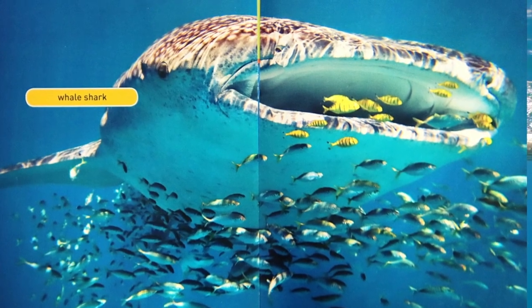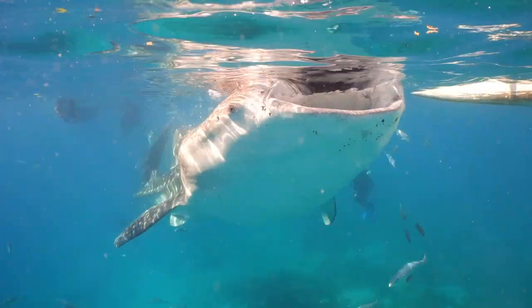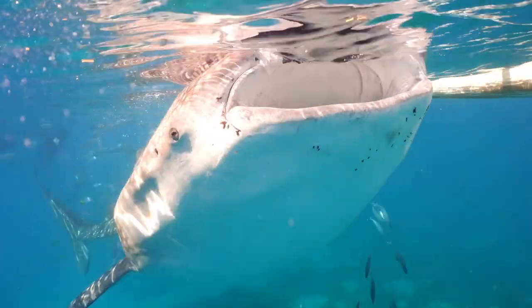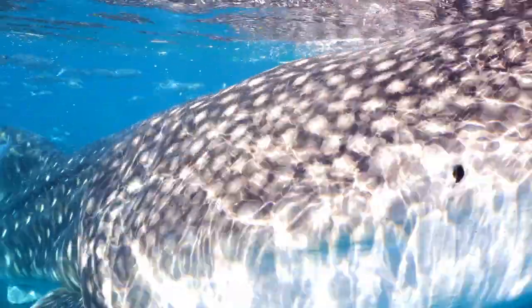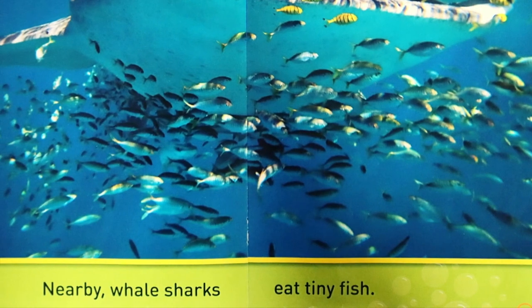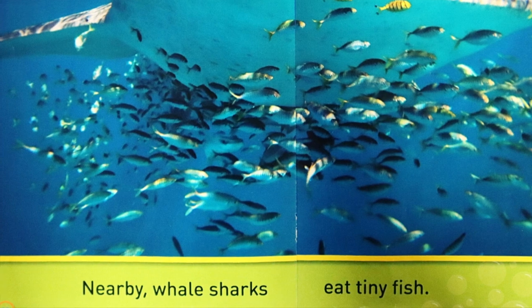Whale shark. Nearby, whale sharks eat tiny fish.